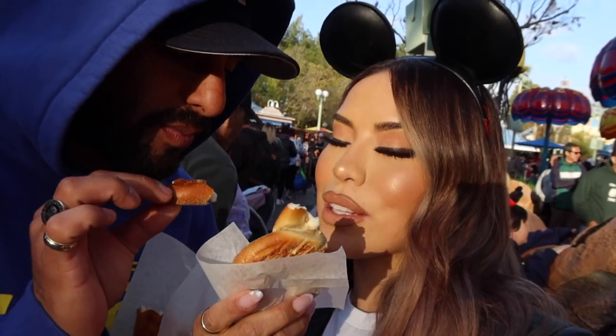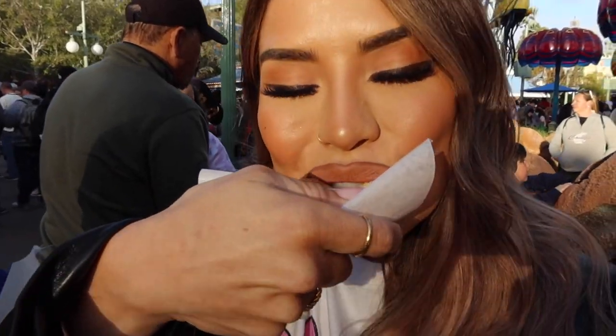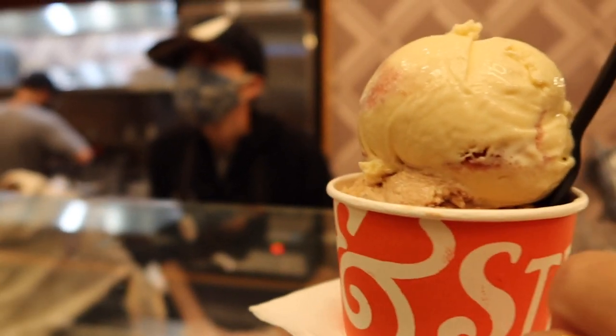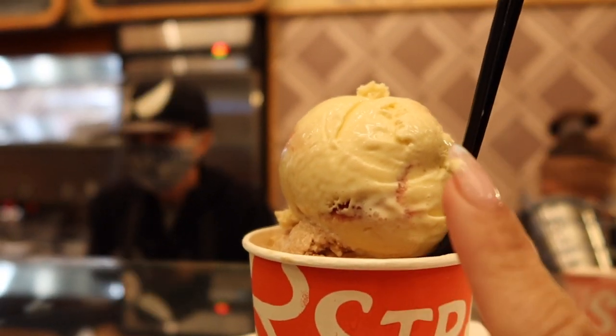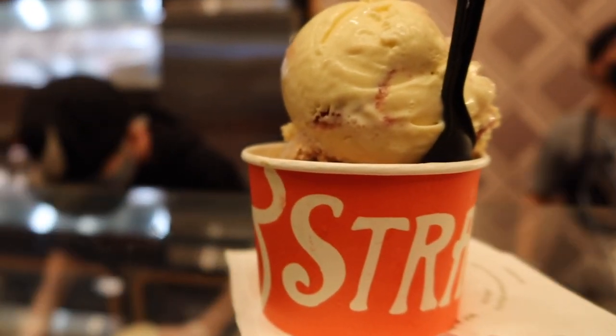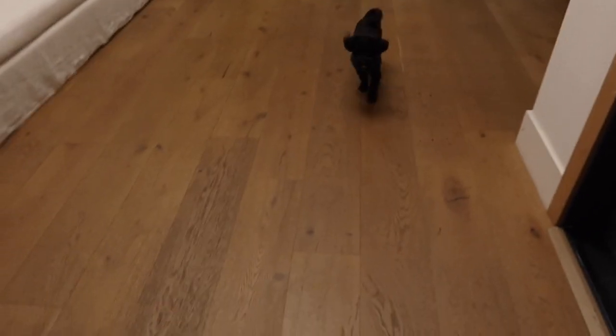Next up we have a cream cheese pretzel — honestly 10 out of 10, a must-have. A quick skin update: the makeup is still looking good after hours at the park — not touched up at all. Then we came to Salt & Straw — I got the roasted strawberry and toasted white chocolate with cinnamon snickerdoodle underneath. My partner got the salted cookie dough and cold brew coffee flavor.